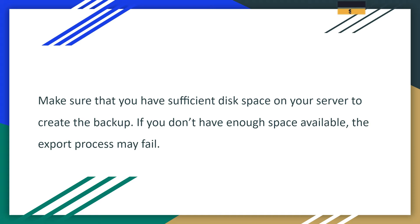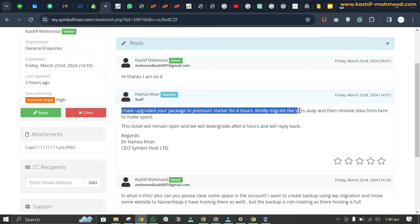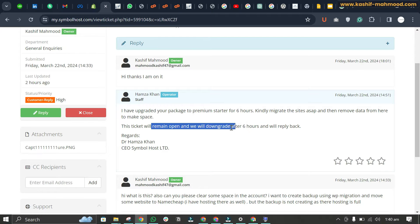In my case, I contacted my web hosting provider. Here you can see they said they increased my package to premium starter so I could finally migrate the website. They will bring it back to normal after I make some space. The ticket will remain open and they will downgrade after 6 hours.